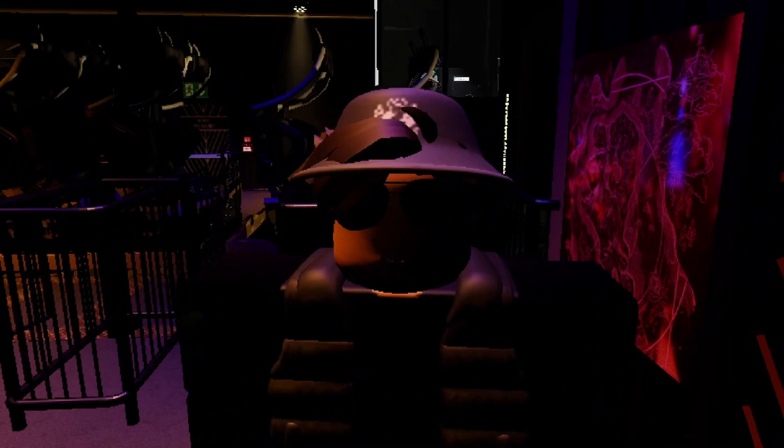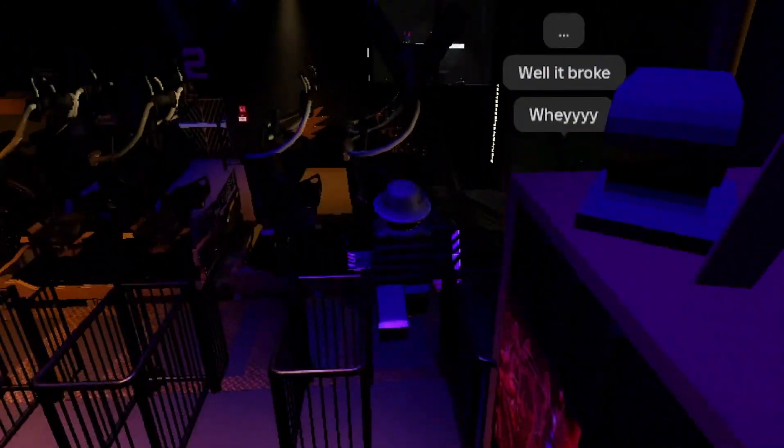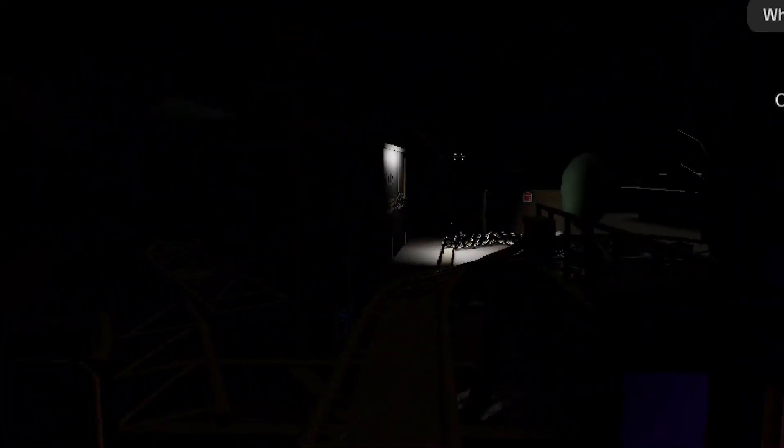So there you go guys — that was the lighting package they've got for Hyperia. Anyway, we're going to have a little night ride POV for you lot, so enjoy!